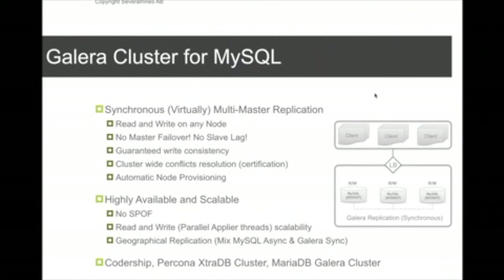Galera is a synchronous multi-master replication technology and is basically a plugin to the MySQL server. Similar to MySQL cluster, you can read and write to any node. There's no master failover needed, and usually no slave lag because all nodes are masters.